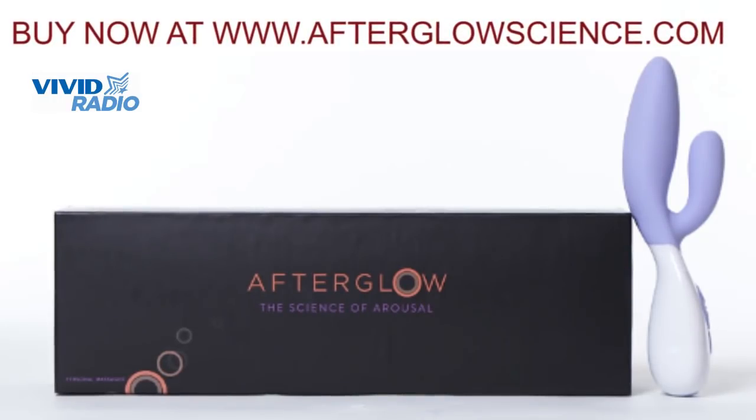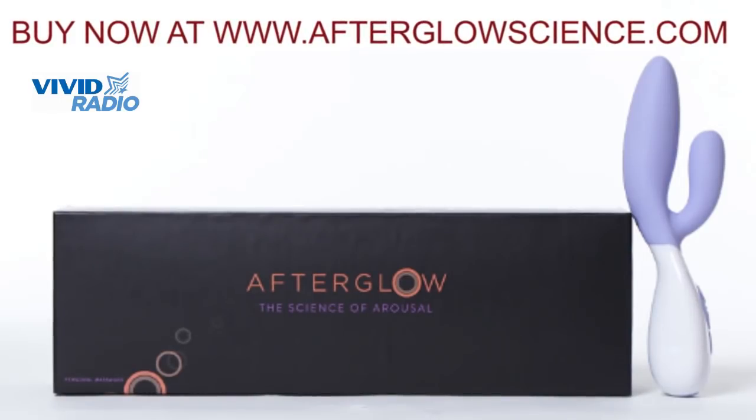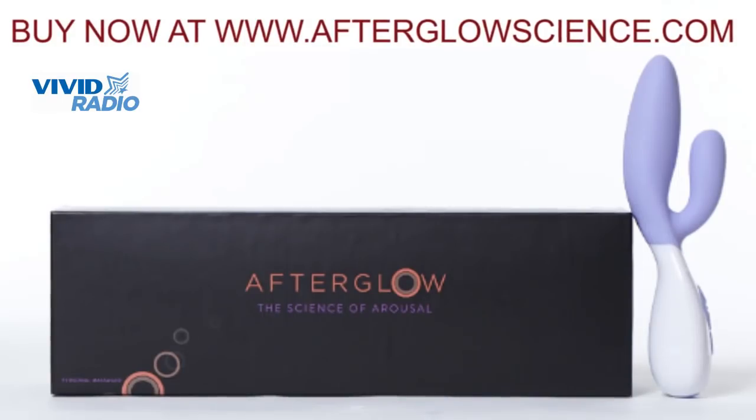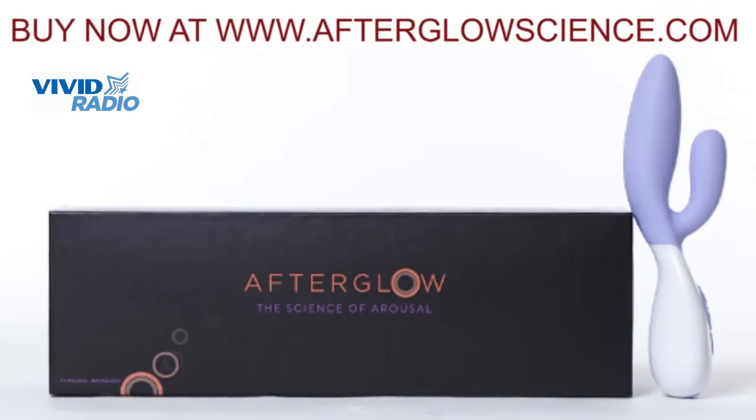It's the highest grade medical-grade silicone you can get, so it's really smooth, non-porous, really safe. You never just went and got me lube. This feels really great. I don't need the lube — it's all juicy now.